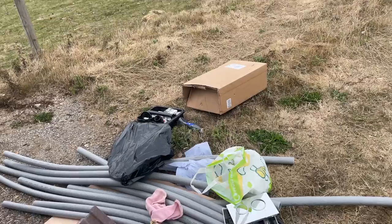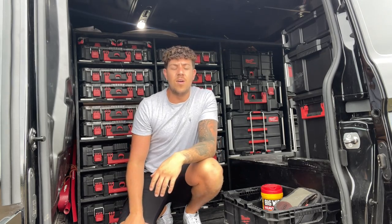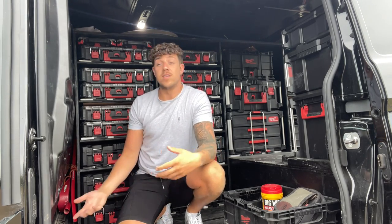The heavens have opened. It just says I want to make a video and it starts raining. Right, so the van's clean now so I can actually concentrate and think about what I'm trying to say.